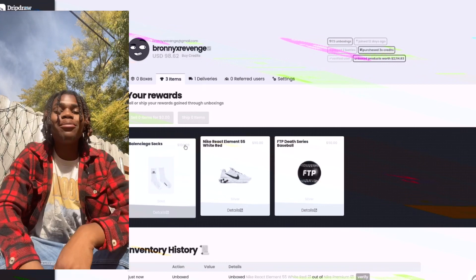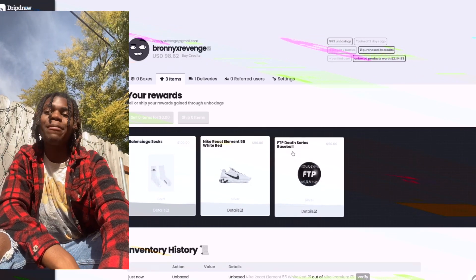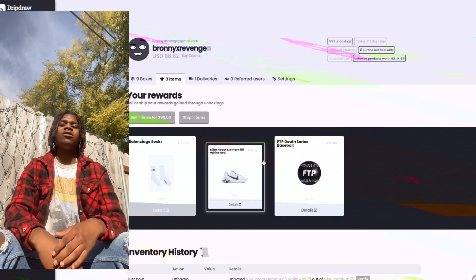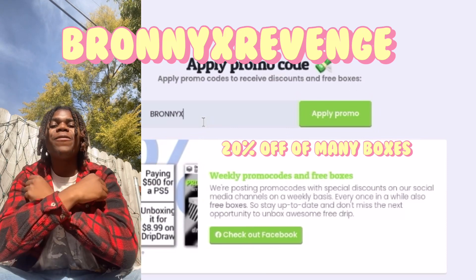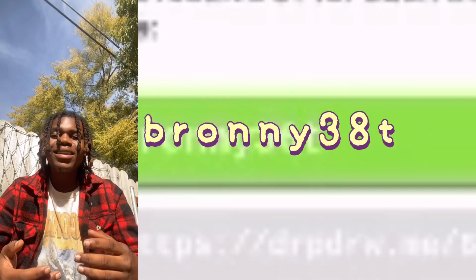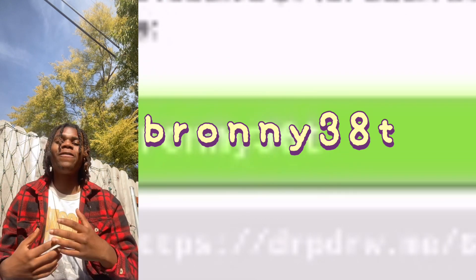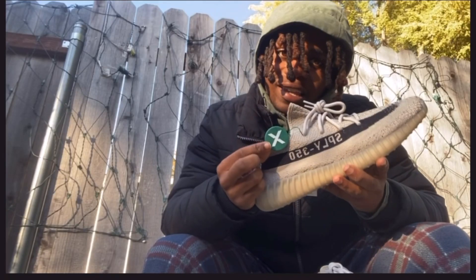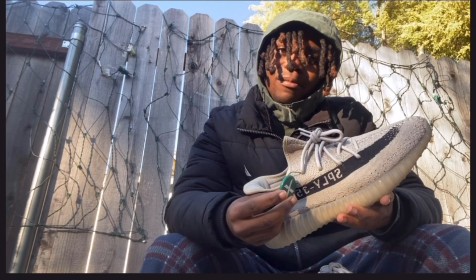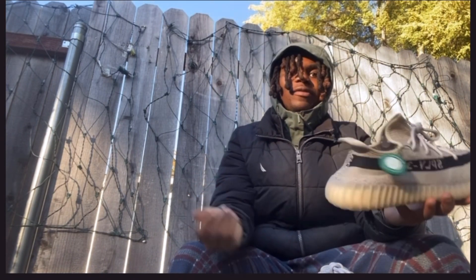We still have Balenciaga socks, we still have the FTP Baseball, and we have these Reacts — those are all selling for $240. I also have my own limited promo code, Bronnie X Revenge, like my YouTube channel. Here's my code right here if you guys want to try to test your luck on Drip Draw. Only the first 25 people can use it, so you better hurry up. Drip Draw gets all their items from Stalkettes and GOAT, like I said in my previous videos.